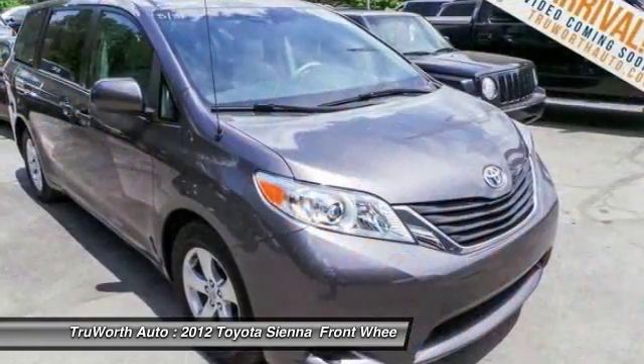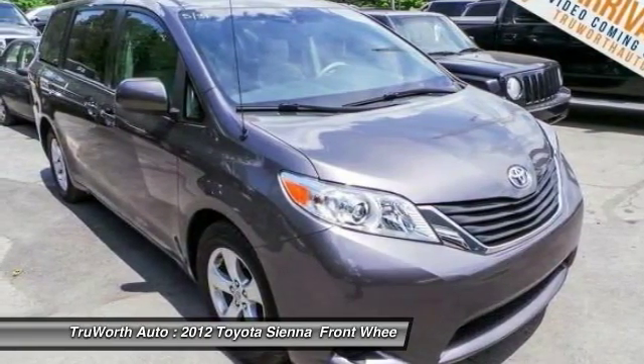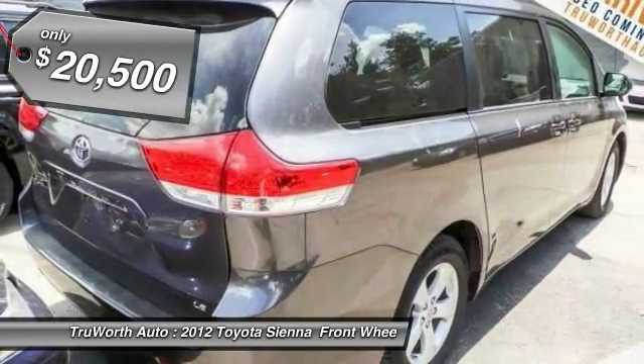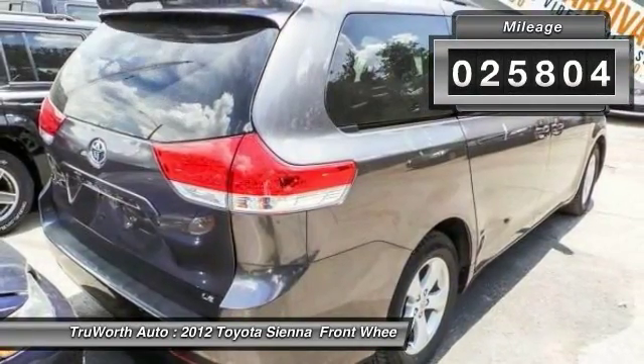Add a refined and fuel-efficient V6 engine, a smooth ride, and upscale interior accommodations to the mix, and it's easy to see that Sienna is built with the whole family in mind and is priced below $25,000. This vehicle has less than 30,000 miles.